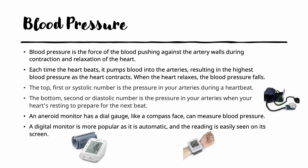The next body measurement we will discuss is the blood pressure. Blood pressure is the force of the blood pushing against the artery walls during the contraction and relaxation of the heart. Every time the heart beats, it pumps blood into the arteries, resulting in the highest blood pressure reading as the heart contracts. When the heart relaxes, the blood pressure falls. The top or systolic number is the pressure in your arteries during a heartbeat; the bottom or diastolic number is the pressure when your heart is resting to prepare for the next beat. An aneroid monitor has a dial gauge and measures blood pressure; a digital monitor is more popular as it is automatic and easily read on screen.